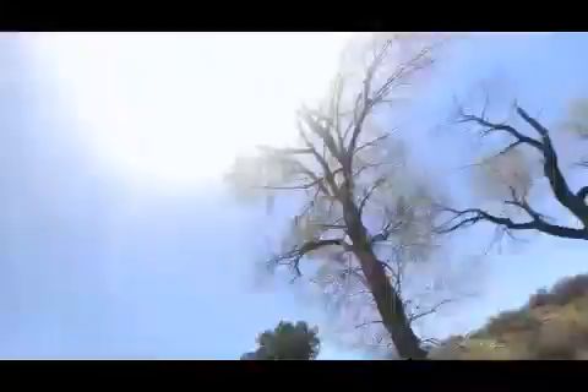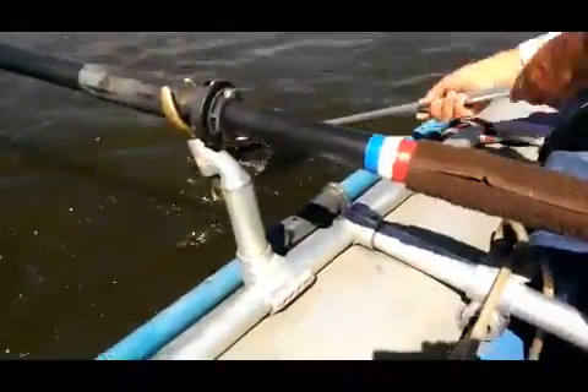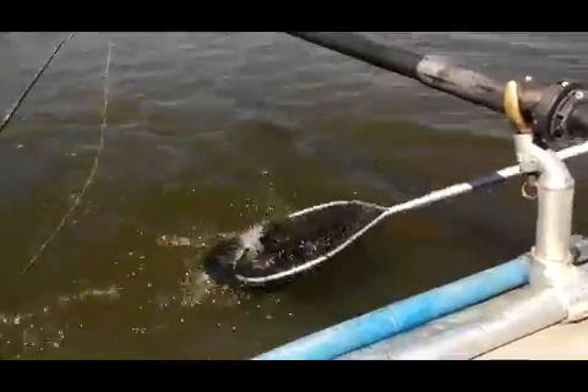Okay, here we go. We're going to let him go. There he goes — catch and release. Wow. Outstanding.